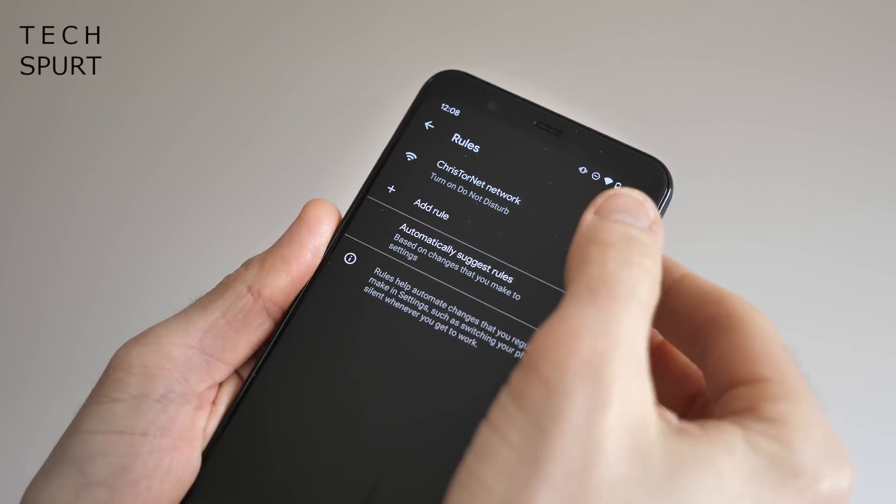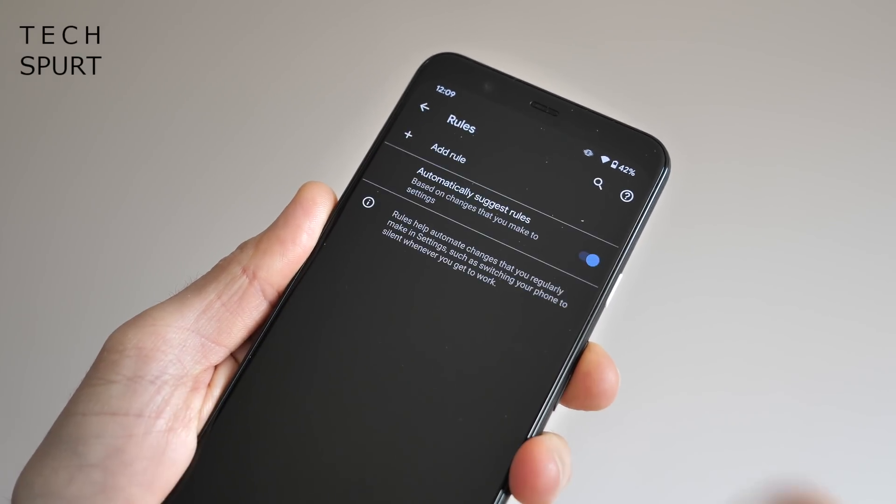You can add as many rules as you like and also delete existing ones. Rules is a simple but unfortunately limited take on 'if this then that' style automation. Hopefully Google can grow it in future updates to be more like Samsung's Bixby Routines found on its Galaxy smartphones. If you want something more complex, you can set up detailed routines using the Automation app on Google Play — covered in a recent video on the best Android customization apps.